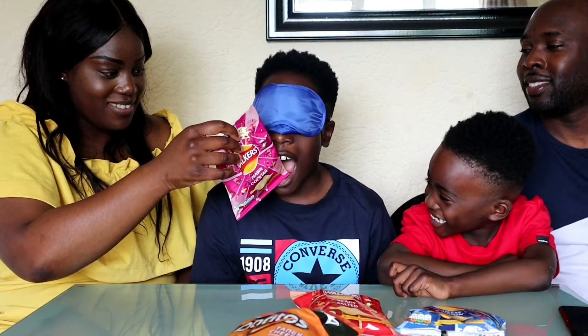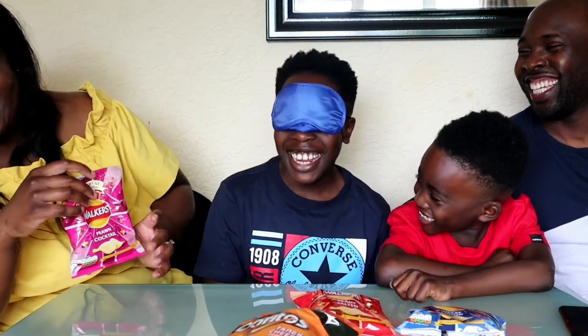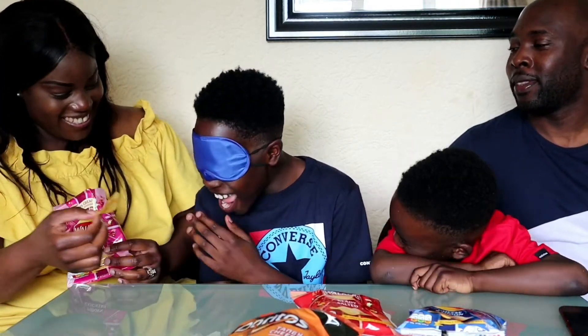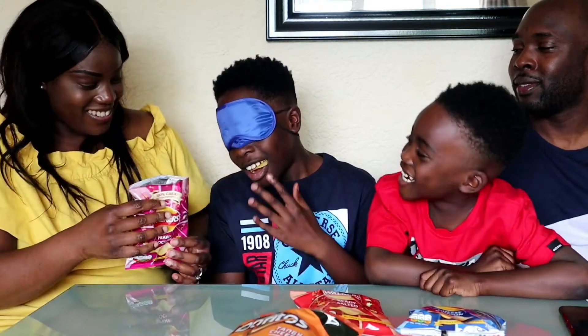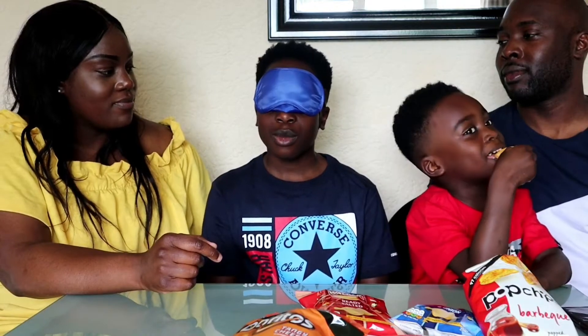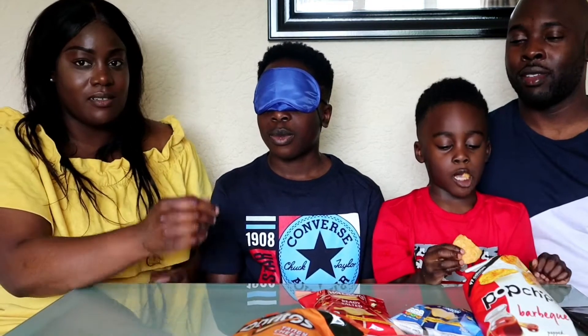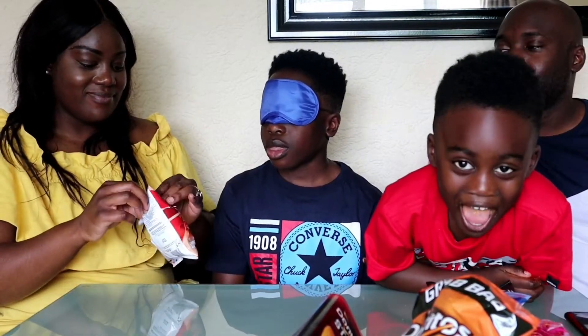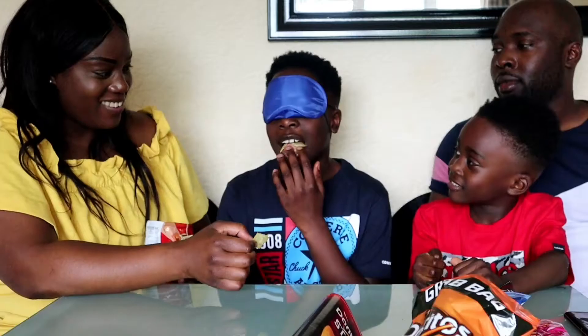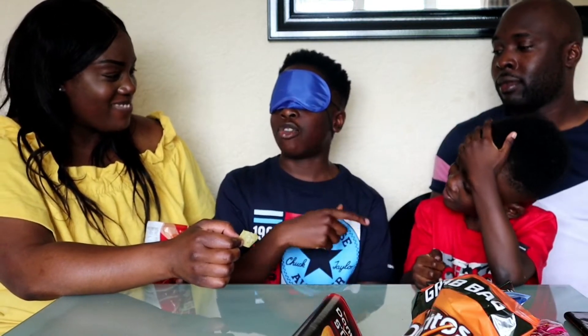Someone shouts 'He wants to eat!' and the guesser says it's the Walkers pink one. After tasting, they reconsider: 'It could only be my favourite color — it's the Walkers red and salty!' How did you get that? 'Because Elijah said it's red and I thought it had color.'